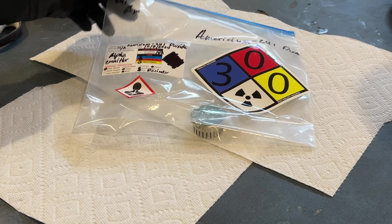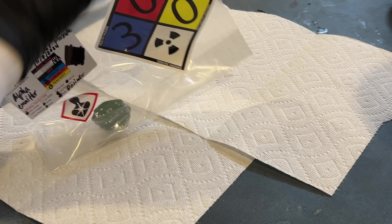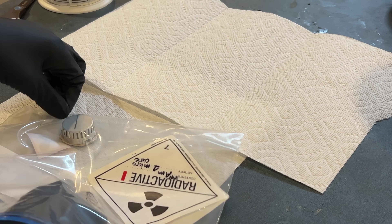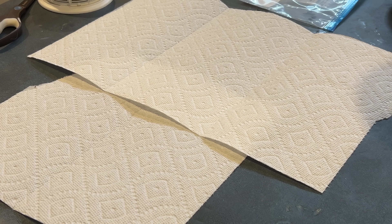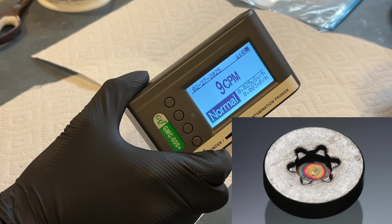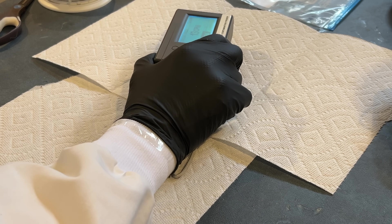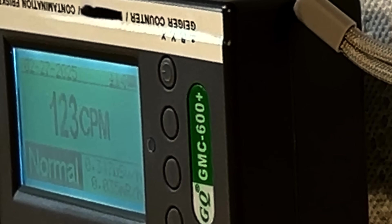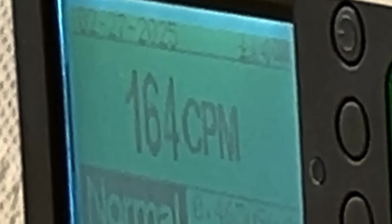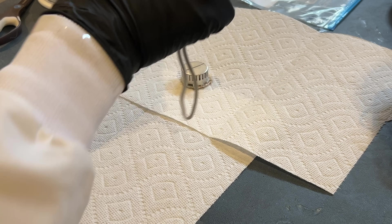I now have an ionization chamber, which I previously ripped out of an old smoke detector. It is crucial that you do not try this at home, as it may be dangerous, and also possibly illegal depending on where you live. Shown here is the tiny button of americium inside the smoke detector. I will now measure the radiation coming from the detector with my trusty pancake probe. We now see an actual increase in radiation now that we have no plastic and no air gap between the detector and the ionization chamber.